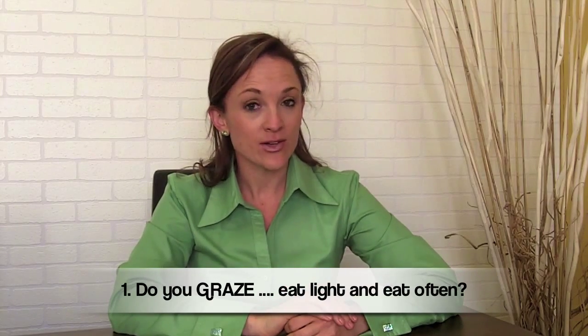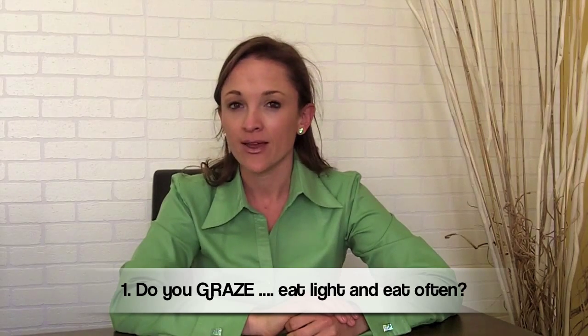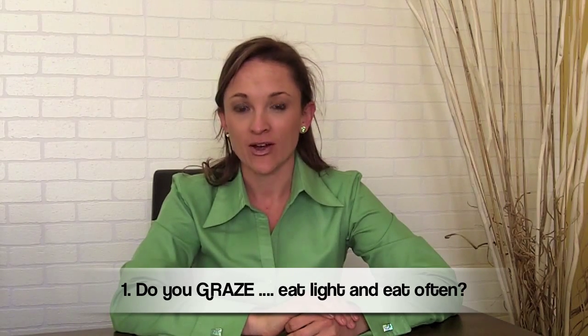First question: do you graze or do you gorge? This means do you eat light and eat often? You should be eating every two or three hours on the right things.